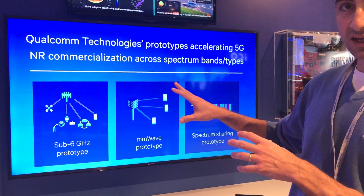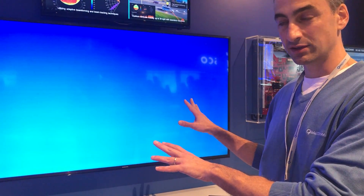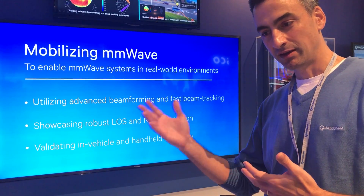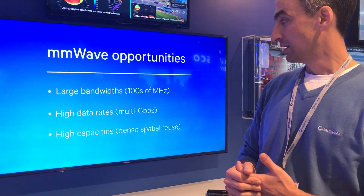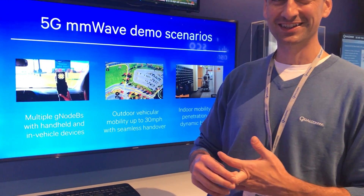We have a setup with two gNodeBs outside and two gNodeBs inside to showcase both the effect of handover and robustness gains with two gNodeBs against blockage. It's called the gNodeB now — that's the new name, yes.